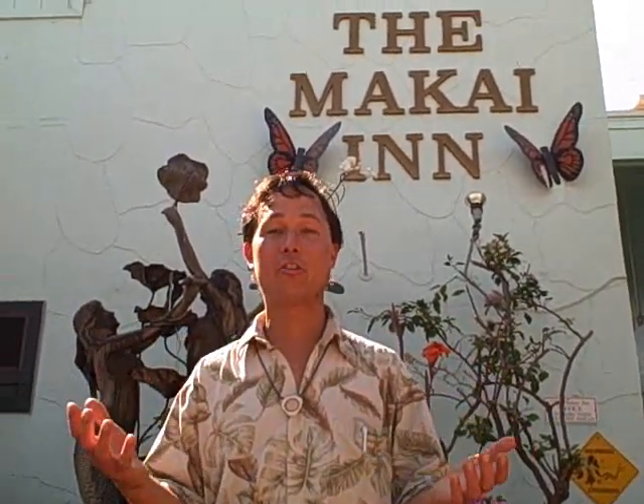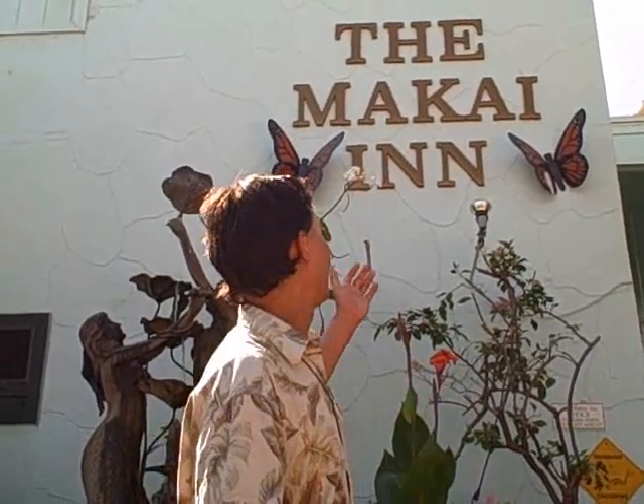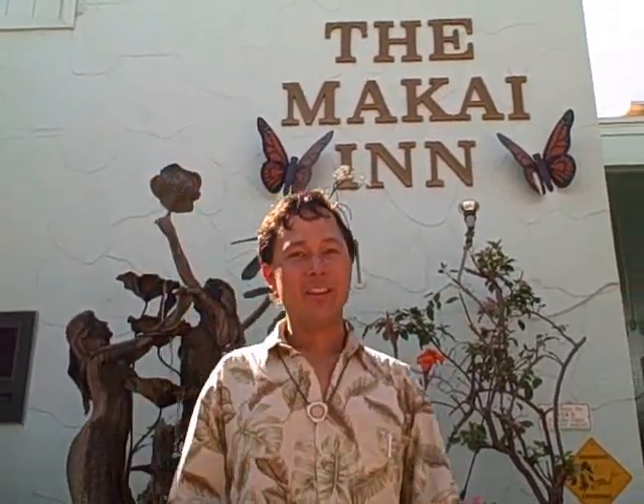Whenever I travel, for you guys and for myself, I like to learn about agriculture and how to grow food more sustainably. So I found a great resource here — we're actually in Lahaina, Maui, at the Makai Inn. They do backyard aquaponics here.